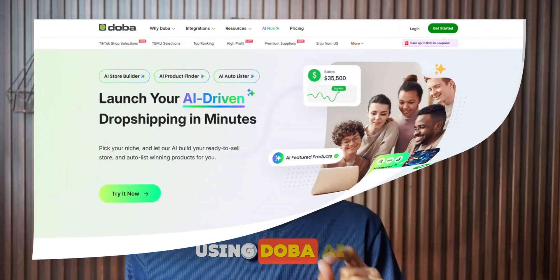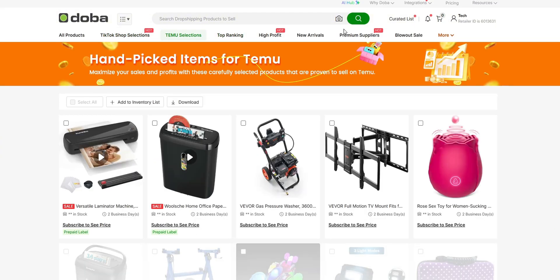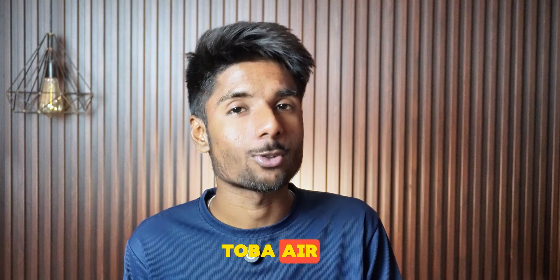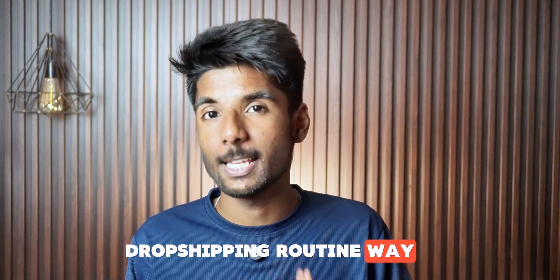And that's exactly why I started using Doba AI tools. This is not just another dashboard with charts and tabs — it's a full suite of AI-powered tools that helps you save hours every single week without sacrificing quality. Today I will walk you through how I personally use Doba AI store builder, AI product finder, AI auto-listing, and a few other underrated features and how they have made my day-to-day dropshipping routine way easier.